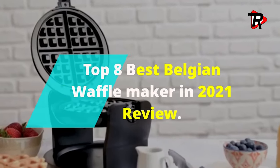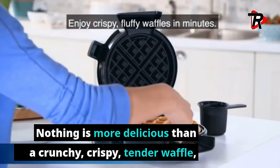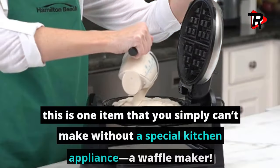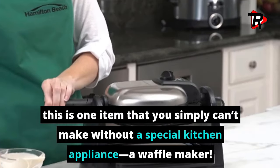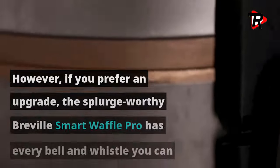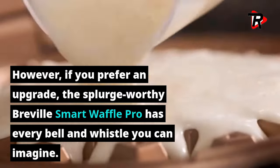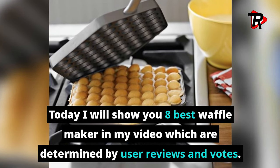Top 8 Best Belgian Waffle Makers in 2021 Review. Nothing is more delicious than a crunchy, crispy, tender waffle. This is one item that you simply can't make without a special kitchen appliance — a waffle maker. If you prefer an upgrade, the splurge-worthy Breville Smart Waffle Pro has every bell and whistle you can imagine. Today I will show you 8 best waffle makers, determined by user reviews and votes.